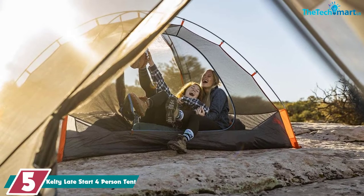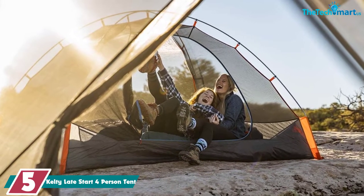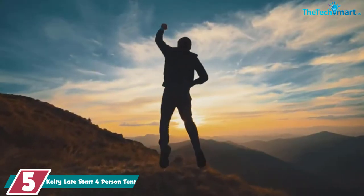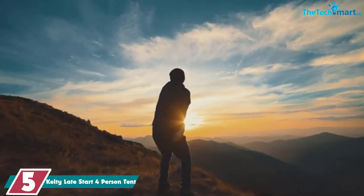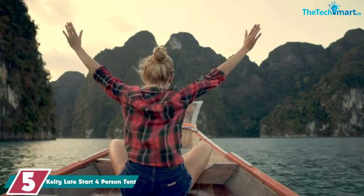Starting at number 5, we have the Kelty Late Start 4-Person Tent. The Kelty Late Start is a great 4-person tent. Spacious, durable, and portable with excellent weather resistance, this 3-season tent is ideal for a small family or couple who love to camp.